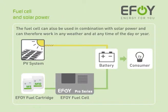EFOY fuel cells can also be used in combination with solar modules and can therefore work in any weather and at any time of day or year. The fuel cell remains in standby mode for as long as the solar modules are providing sufficient energy. It only cuts in fully automatically to charge the battery when the power output from the solar system dips below the required level.